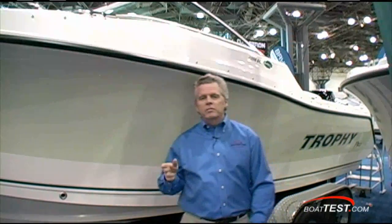Well, that's our look at the 2206 DC by Trophy. For BoatTest.com, I'm Captain Steve. We'll see you on the water.